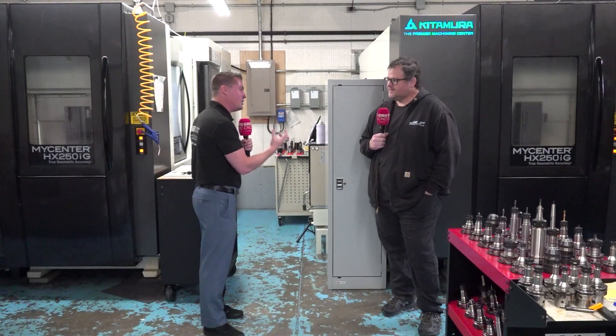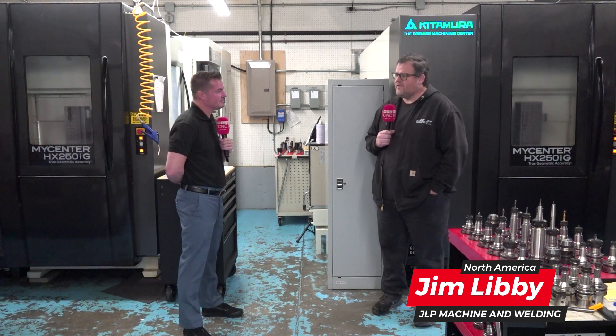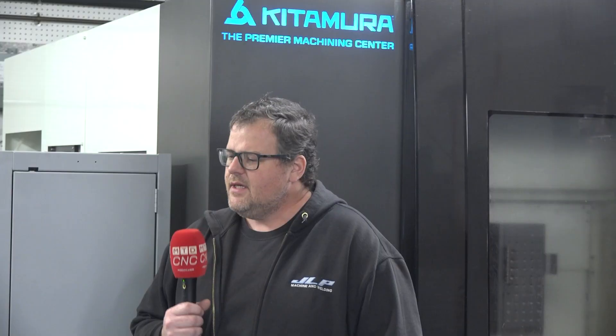We make a lot of medical components, medical implants, devices, tools, and a lot of highly complex, intricate little feature parts — parts that are really difficult to fixture. A lot of difficult-to-cut materials: stainless, titanium, chrome cobalt, that type of stuff.